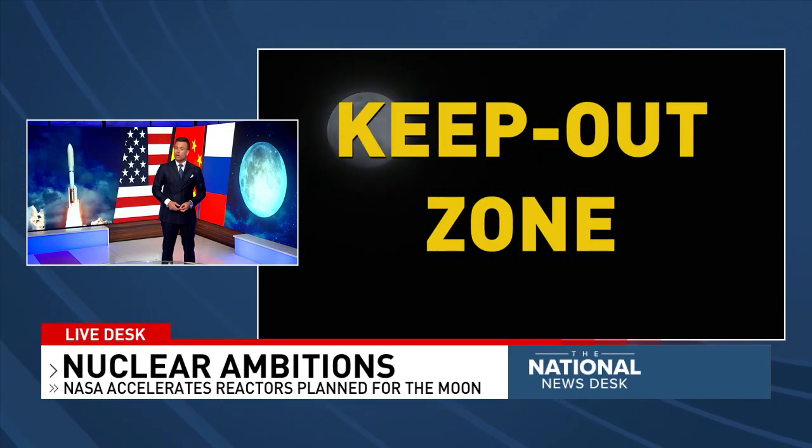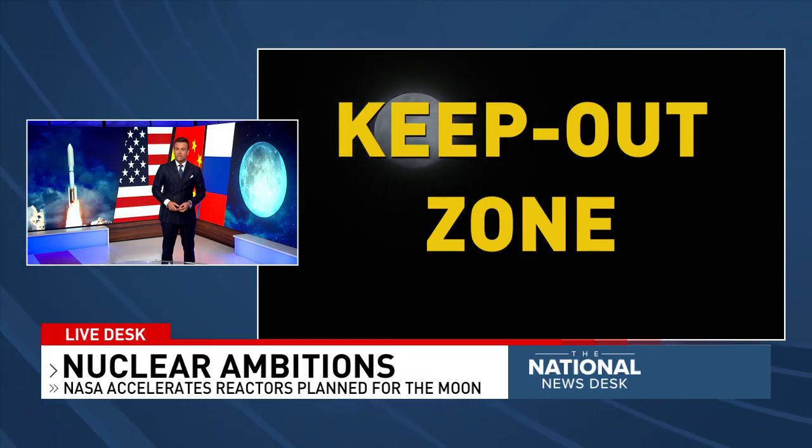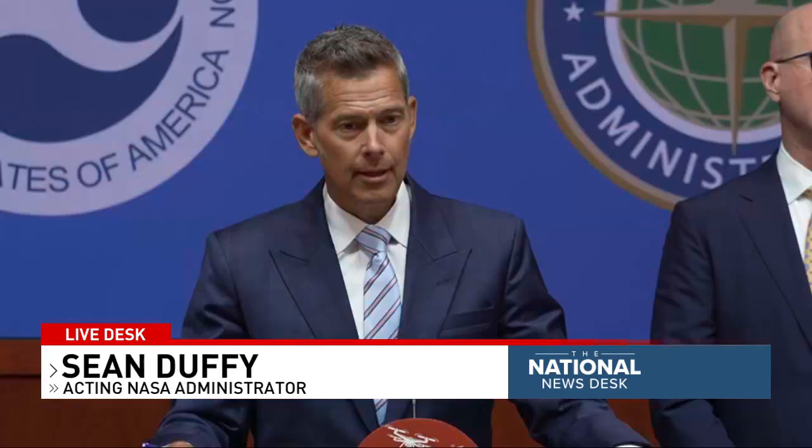A nuclear reactor could generate a whole lot of energy, making long stays there possible. To have a base on the moon, we need energy. Energy is important. And if we're going to be able to sustain life on the moon to then go to Mars, this technology is critically important.